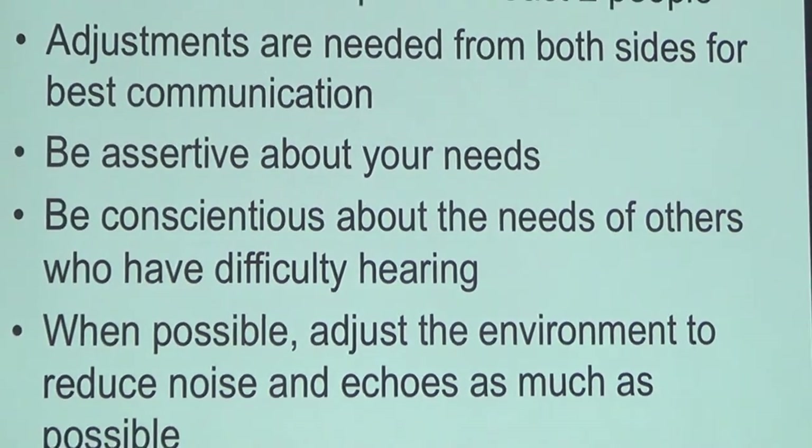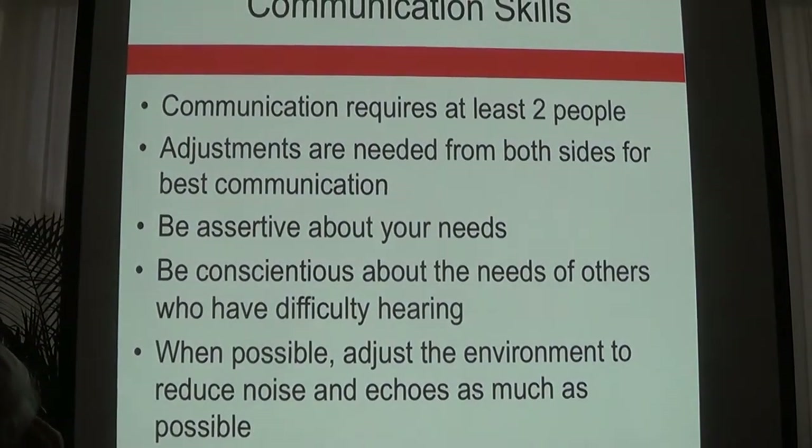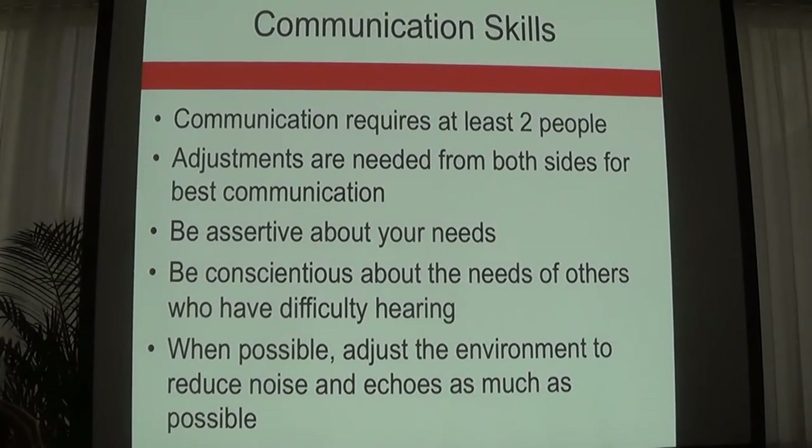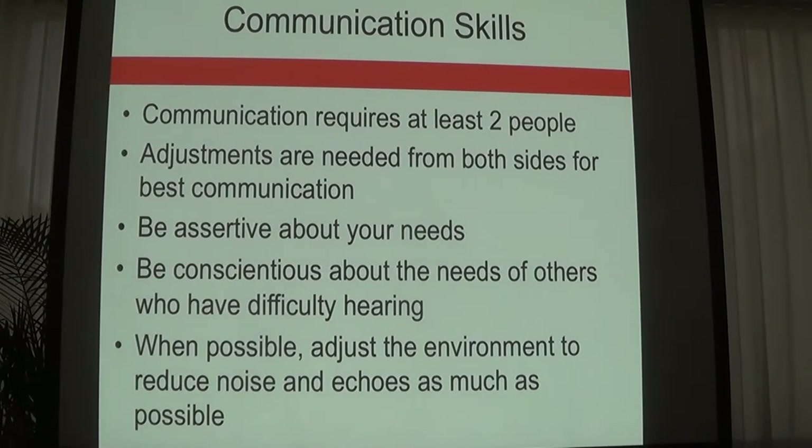Communication requires two people — it's a two-way street. As somebody who might be struggling to hear, you can be assertive in asking people to speak up or speak slower. It's important to communicate in good lighting because visual cues are key — you have to be able to see the speaker's face, read their lips, and read their facial expressions.